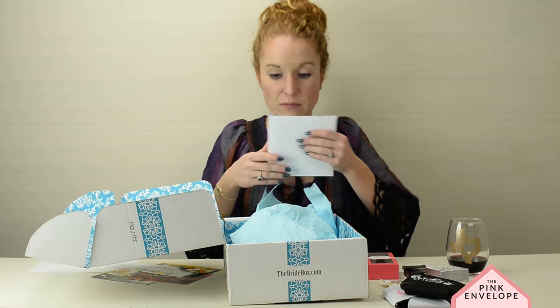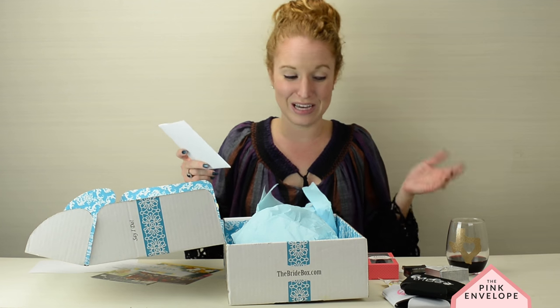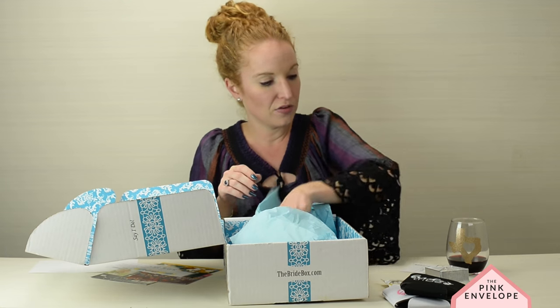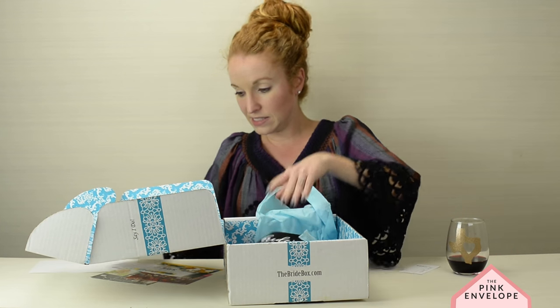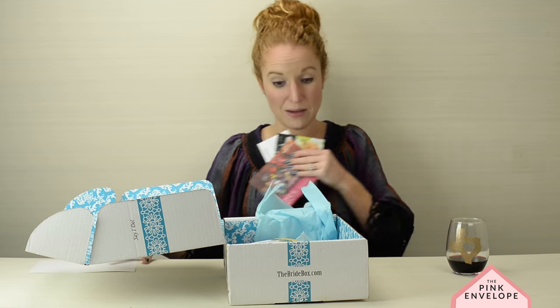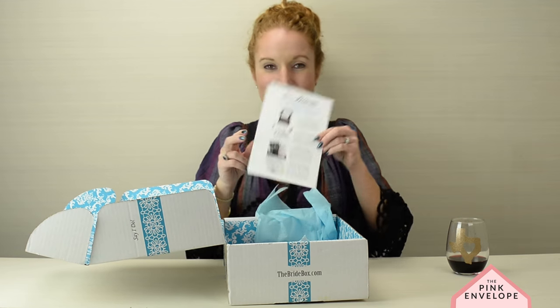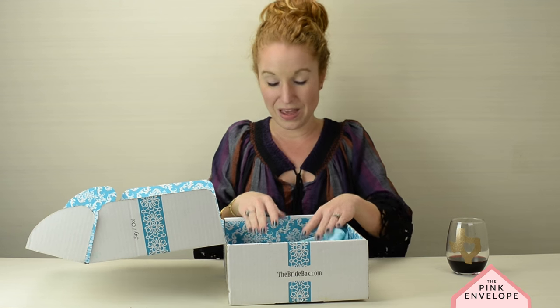This box is $35 and you can have it come out monthly. It's excellent as a gift — if you have a bride in your life, it's an amazing surprise gift that comes in every month. I count one, two, three, four, five, six, seven things plus a big stack of coupons on top of it. That is a pretty cool deal. This card breaks everything out — so well done, very very cool.